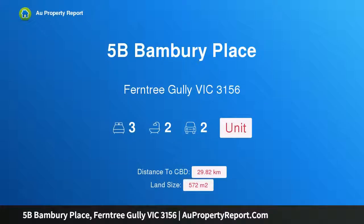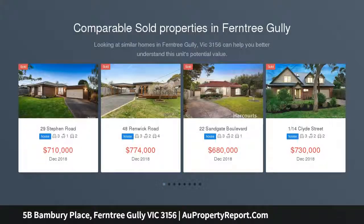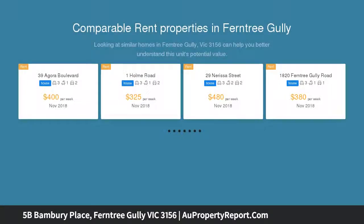I am glad to introduce Property 5B Bambury Place, Ferntree Gully Victoria 3156 — a beautiful custom home in a quiet court position. Away from the noise and hustle, this property is still within walking distance of Ferntree Gully Village and train station, and promises a great lifestyle in a unique and beautifully finished home.